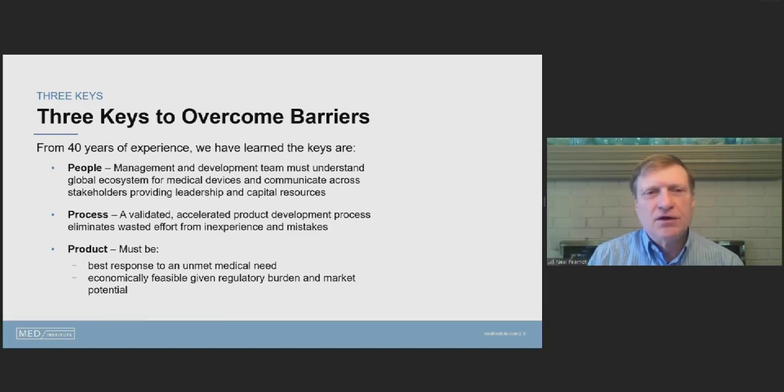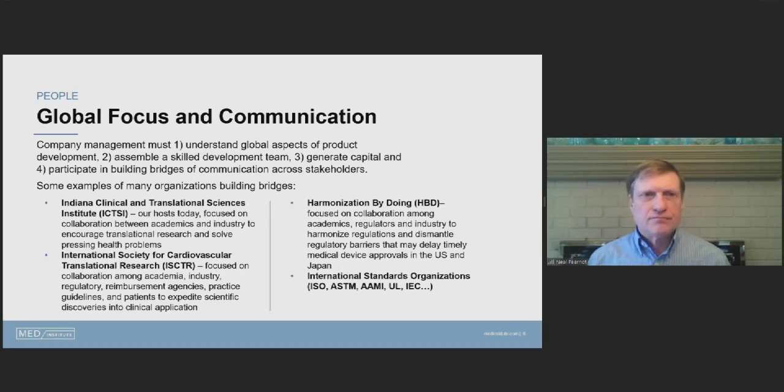There are many great product ideas, but a great idea might not be the best one to meet an unmet medical need. Two things are critical: looking at various ways of addressing a particular medical need to pick the best approach, and picking something economically feasible given the regulatory burden and market potential.